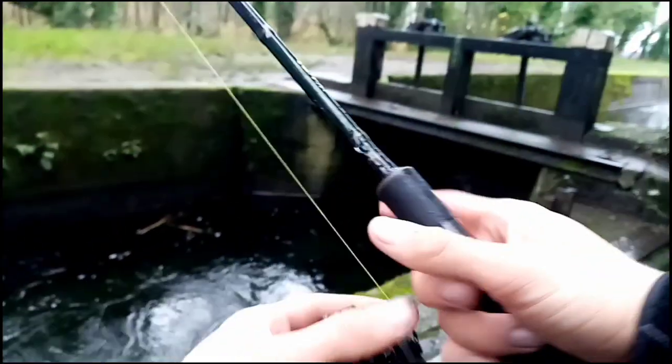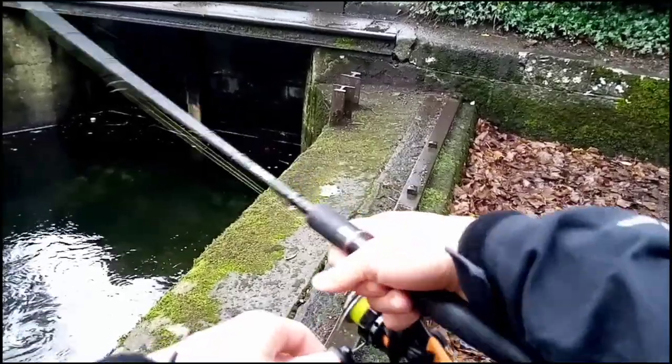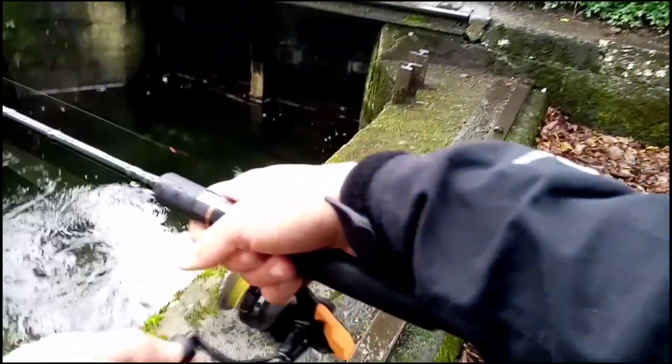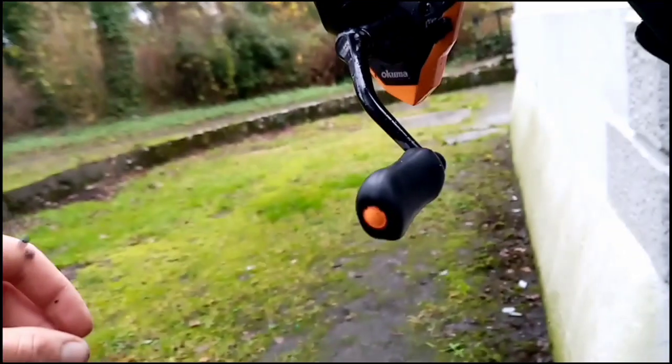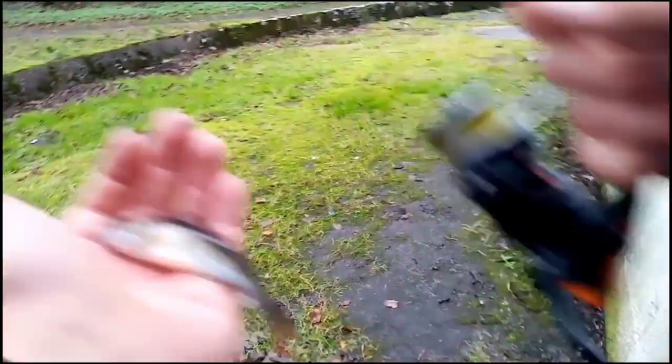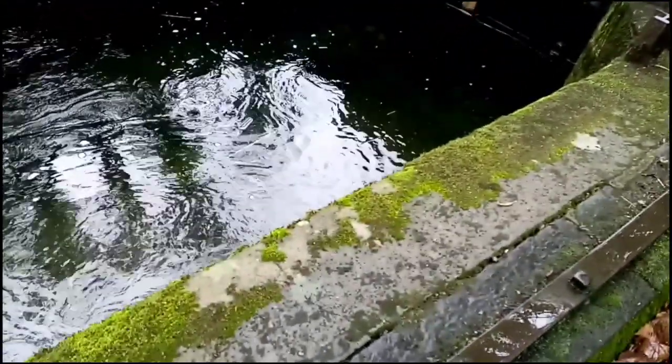Nice, we had another one — a perch. There's a perch there. Is that a perch? Yes, there's a perch. God, it's like the size of my pinky toe. But we finally got ourselves a perch. Took a while. Little tiny perch.